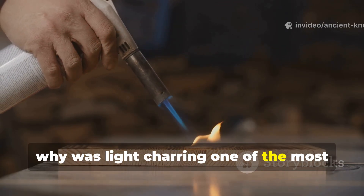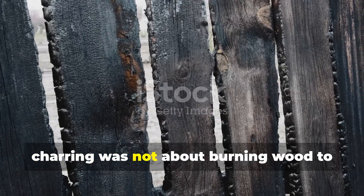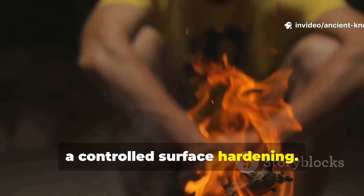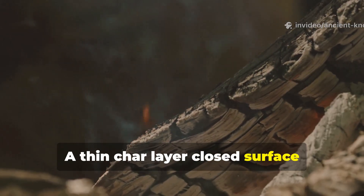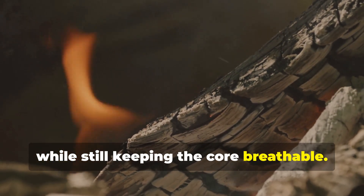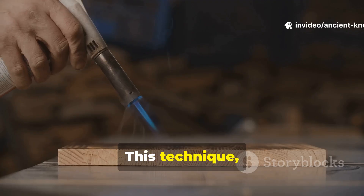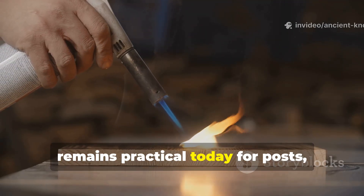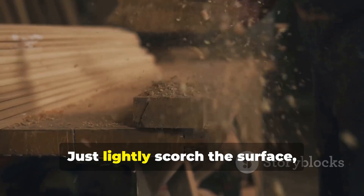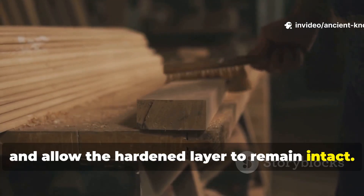Charring was not about burning wood to blackened ruin. It was a controlled surface hardening. A thin char layer closed surface capillaries and made the wood hydrophobic, while still keeping the core breathable. It also discouraged insects and fungi. This technique remains practical today for posts, beams, and exterior wood. Simply lightly scorch the surface, brush away loose char, and allow the hardened layer to remain intact.